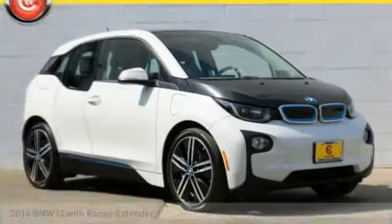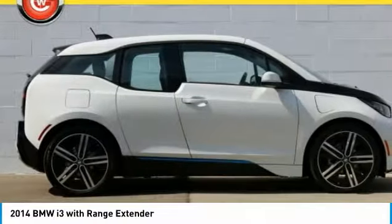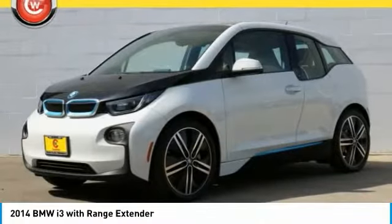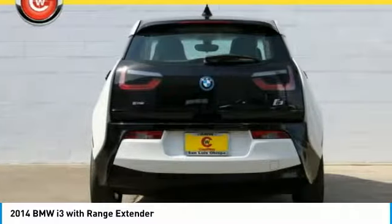Stop by and take a look at the 2014 BMW i3. BMW i stands for innovation, and with its visionary design, the BMW i3 defines the automobile of tomorrow.